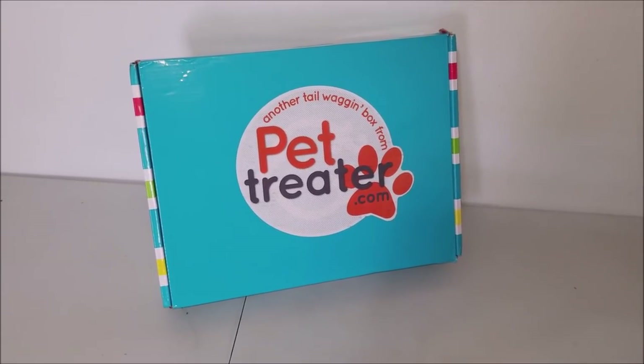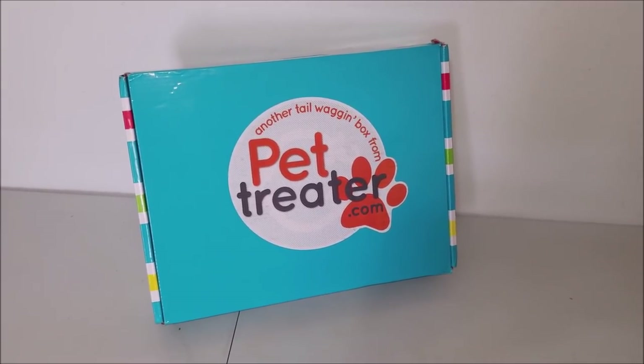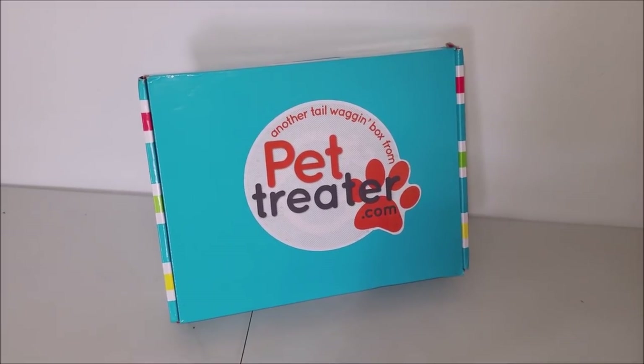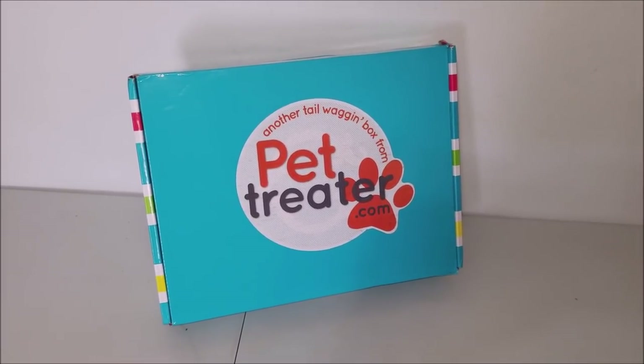For those of you who don't know, Pet Treater is a subscription service for your dog or cat. Once a month you will get a box in the mail. It will have treats, toys, or other pet accessories. I spend a lot of time looking up different pet subscription services because I want to do something for my dogs.